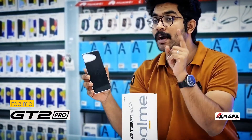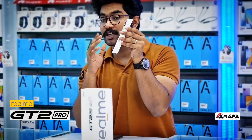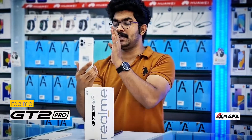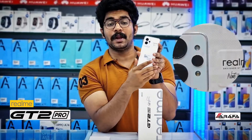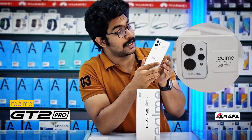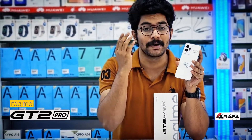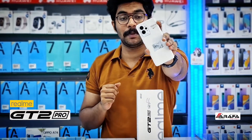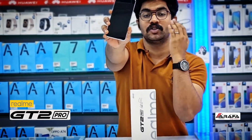In terms of performance, this device comes with 12GB RAM and 256GB internal storage. A triple camera system is given on the back side, with two main cameras each featuring 50 megapixels, so the configuration is 50 + 50 + 3 megapixels on the rear. There is also a 32 megapixel front camera added to the specifications of the Realme GT2 Pro.